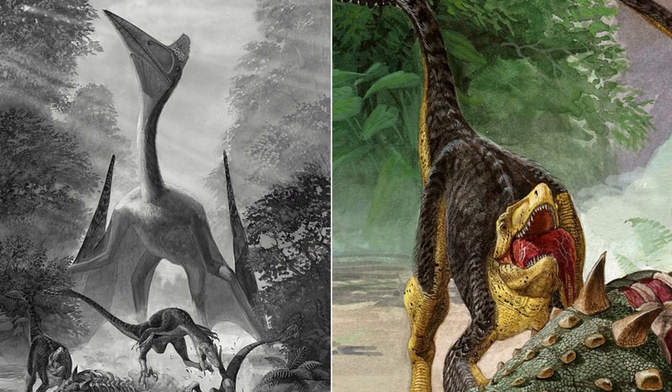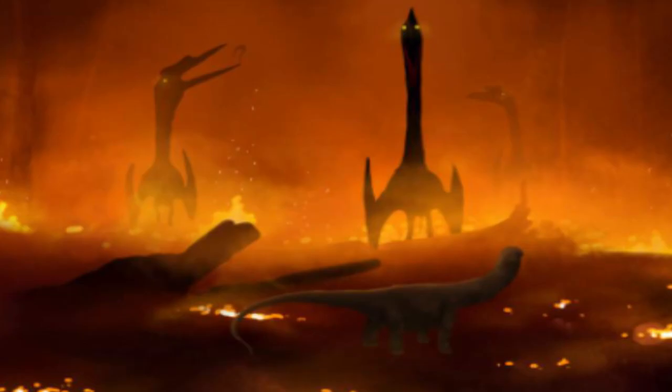Hatteg Island is where Dwayne Johnson's Jungle Cruise takes place. There are about four dinosaurs we see that are from this island. This island is home to some pretty whack dinosaurs, and I really want to see where they get with it. It basically confirms that any dinosaurs from the island could be there.